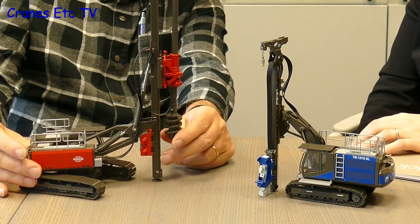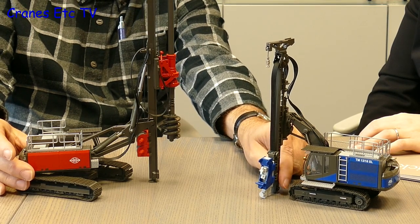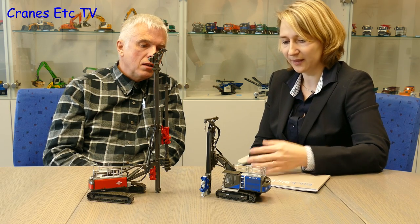The two foundation machines are: one for bored piles with an Orgo attachment, and one similar to the old ABI mobile RAM for sheet piling. These models were produced for IBE company last year. One is available now from Conrad in blue and grey, while the red version is exclusively made for IBE; the Conrad version in a different colour will be available in spring.